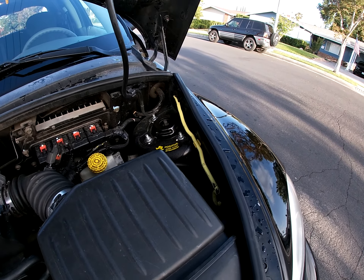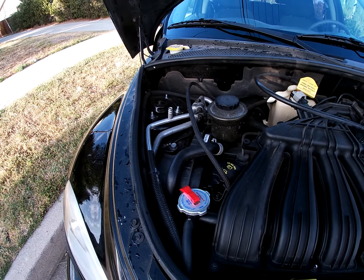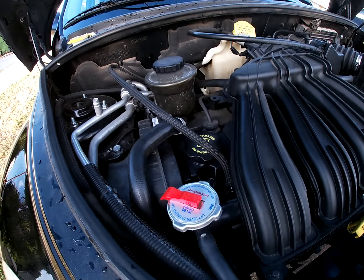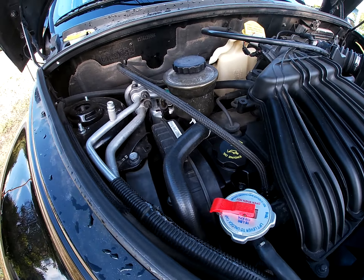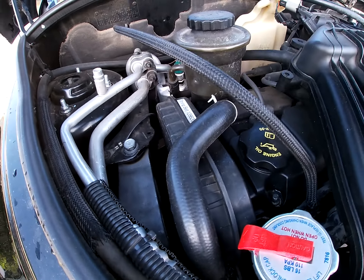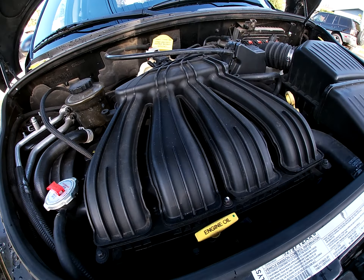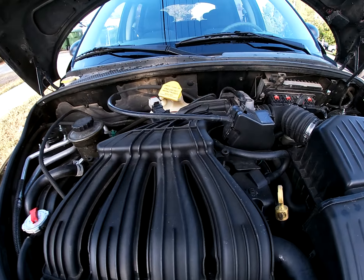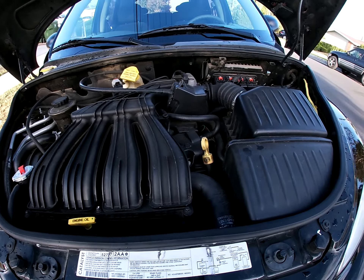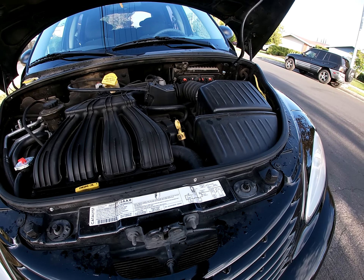It's got new struts on both front, new rotors and pads, timing belt has just been changed with the water pump, new idler, new adjuster, new cam seals, new crank seal, new belts, new engine mounts top and bottom, oil has been changed. My friend borrowed it for about two weeks, put 90 miles a day — almost a thousand miles — no hiccups. This thing is ready for a commute, no problems.